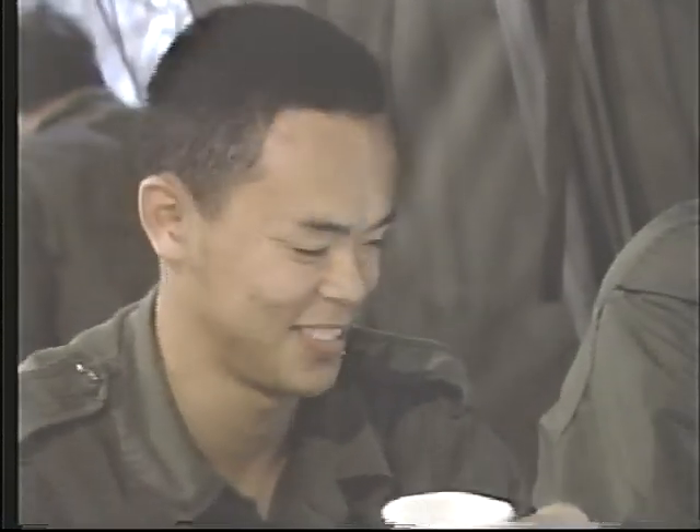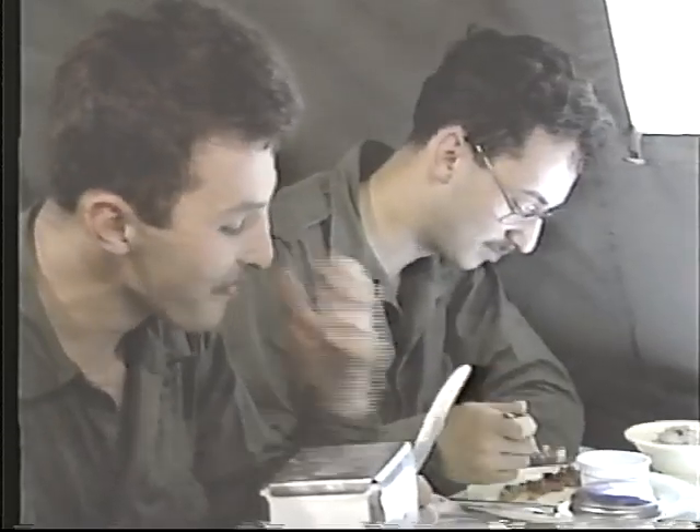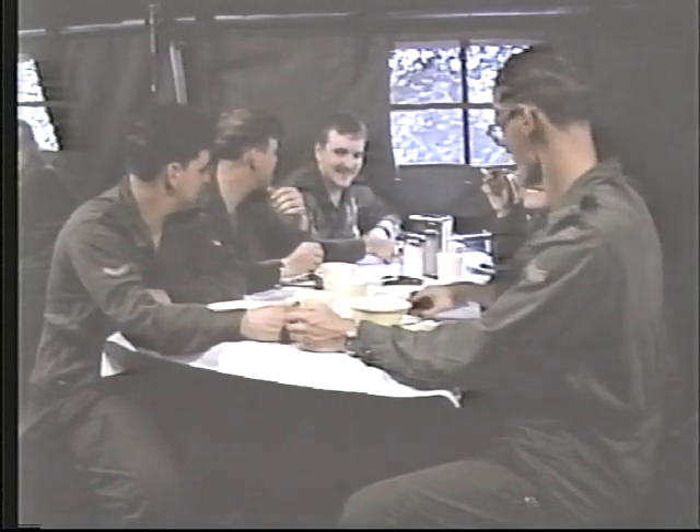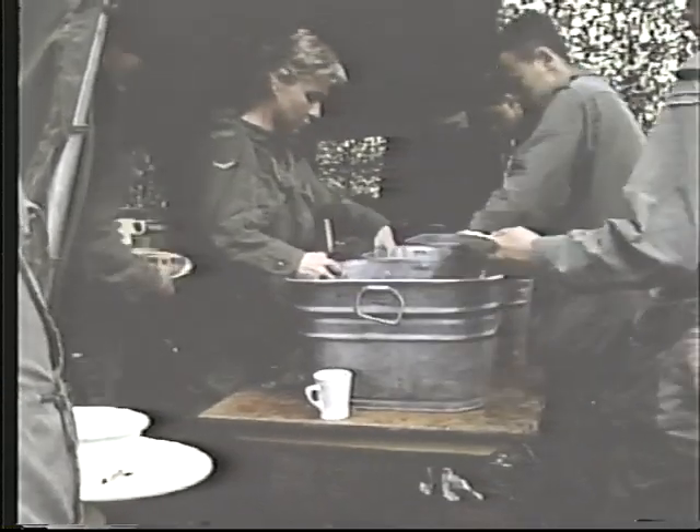Mealtime means more than just hot food. Here, the troops can relax and socialize before resuming their duties. After eating, diners carry their dishes and utensils to the dishwashing area called mess tin laundry. Everyone scrapes his own dishes, then washes them — first in soapy water, then clean rinse water, and finally in a sanitizing rinse.